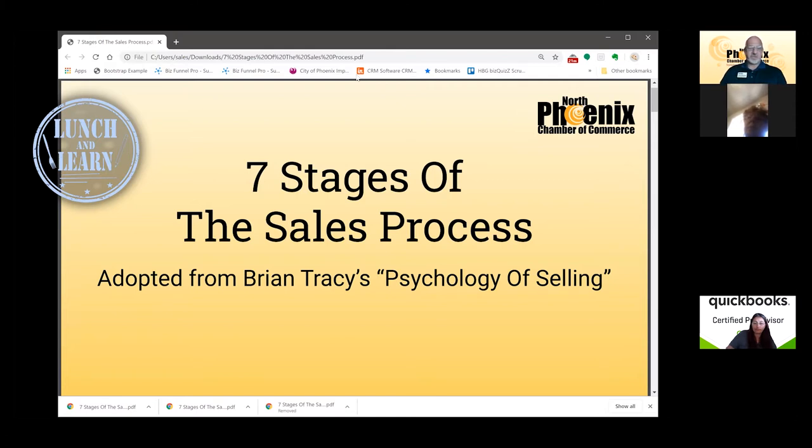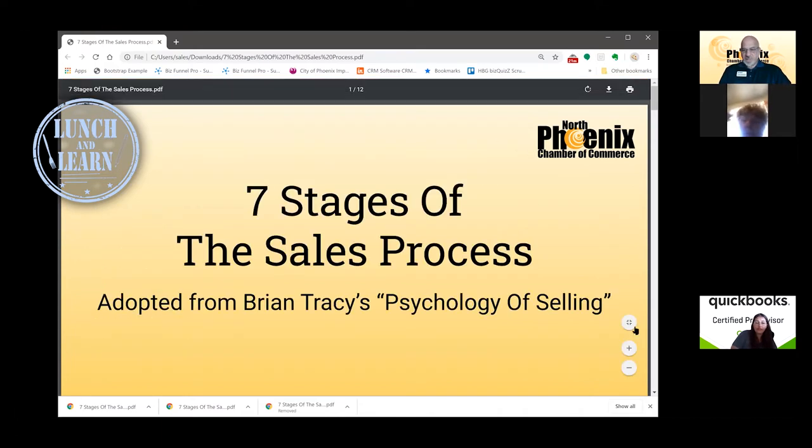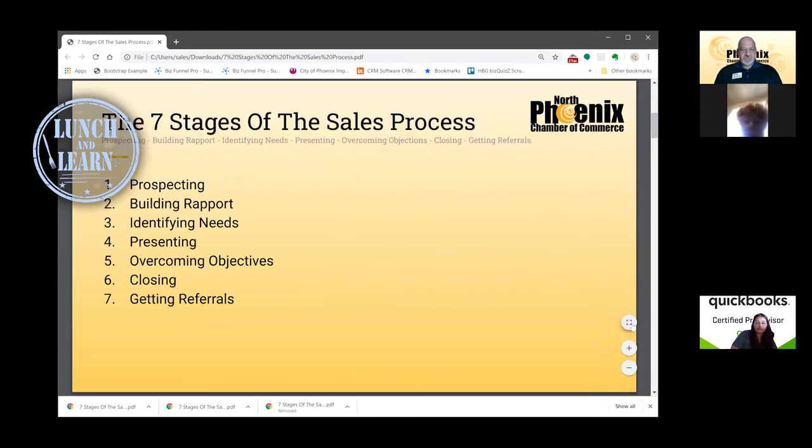I've also found lots of other information and content around the topics Brian Tracy covers in these seven steps of a sales process. I'm going to include a link to this PDF in the chat box before the call is done, and it's full of hyperlinks to all the sources I found around these topics. Brian Tracy suggests there are seven stages to a sales process — think of these seven like digits in a phone number. You must dial in all seven to be successful in sales.